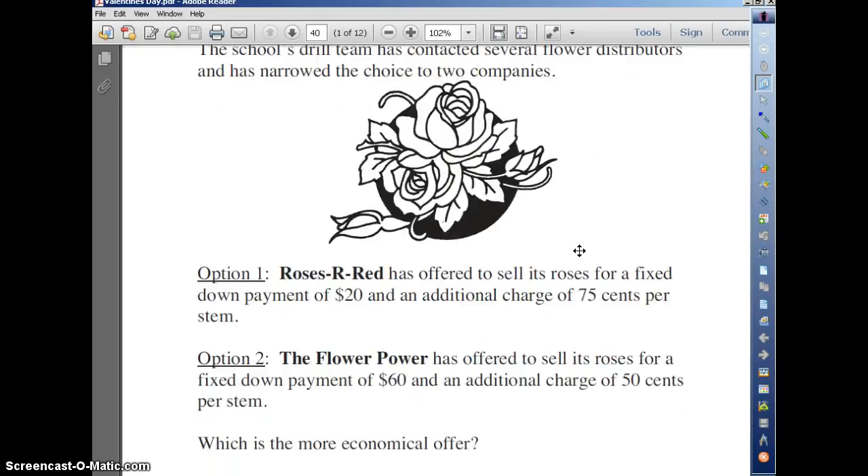Option 1: Roses Are Red has offered to sell its roses for a fixed down payment of $20 and an additional charge of $0.75 per stem — that means per rose.